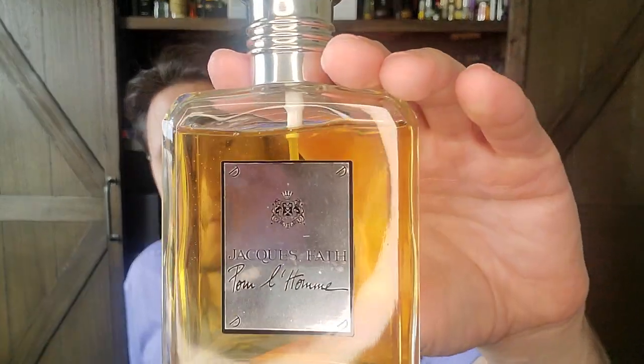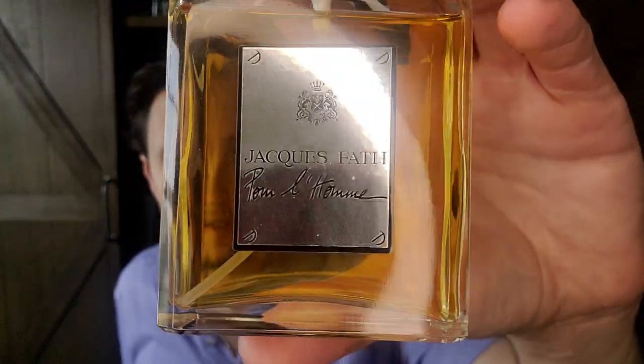First, we're going to start with the scent of the day. This is a fragrance nobody talks about — I don't think I've ever heard anyone mention it. This is Jacques Fait Pour L'Homme. We're talking about different versions. This came out in 1998. It's an Olivier Guillotine creation — I think he also did some Tom Ford fragrances, maybe Tobacco Vanille. This is a very interesting fragrance to me because it's compared, at least in my mind, to a very expensive Roja Dove fragrance that is also now discontinued.